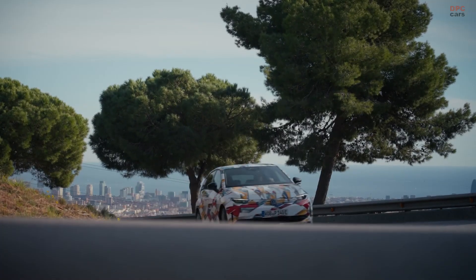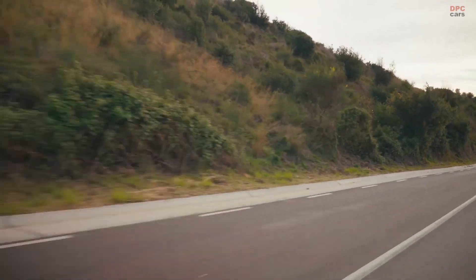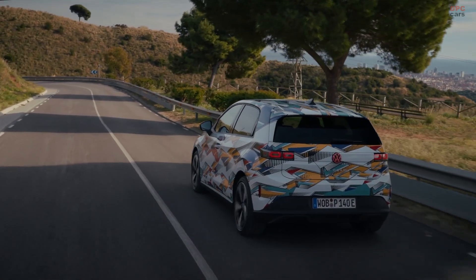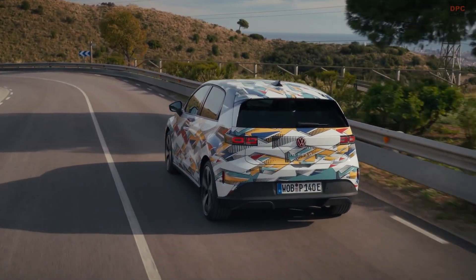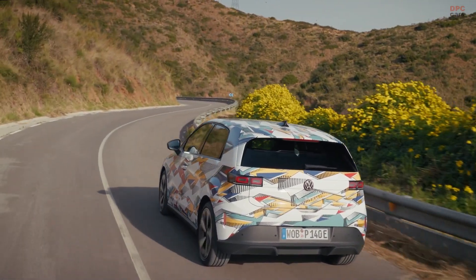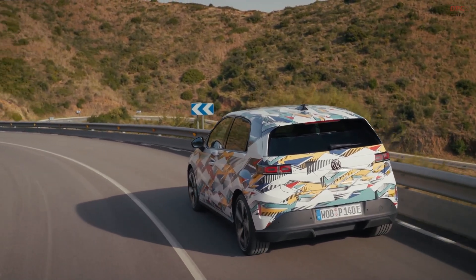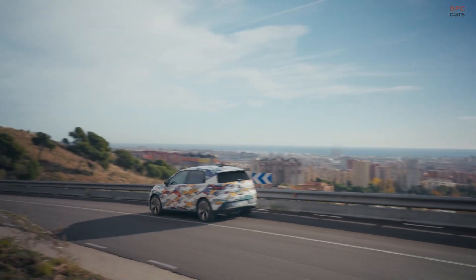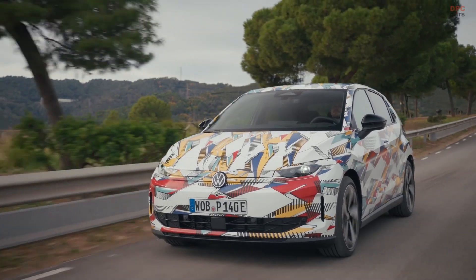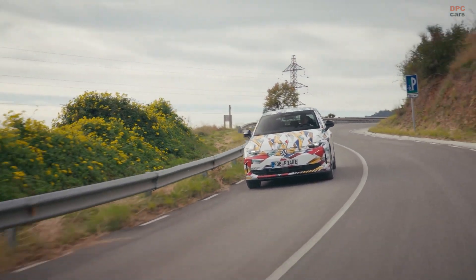At launch in spring 2026, the ID Polo will offer several power levels to suit different types of drivers. Customers will be able to choose from 85-kilowatt, 99-kilowatt, or 155-kilowatt versions, with a sporty ID Polo GTI with 166 kilowatts joining later in the same year. The 85-kilowatt and 99-kilowatt variants use a 37-kilowatt-hour net lithium-iron-phosphate battery that can fast charge at up to 90 kilowatts at DC rapid charging stations. The 155-kilowatt and 166-kilowatt versions use a nickel-manganese-cobalt PowerCo Unified cell battery with 52-kilowatt-hours net capacity, enabling ranges of up to 450 kilometers and fast charging at up to 130 kilowatts.